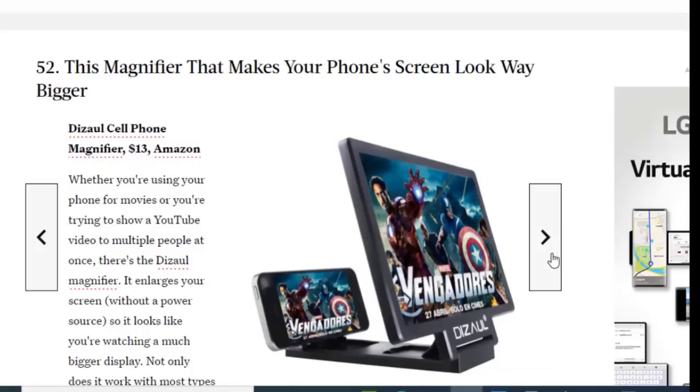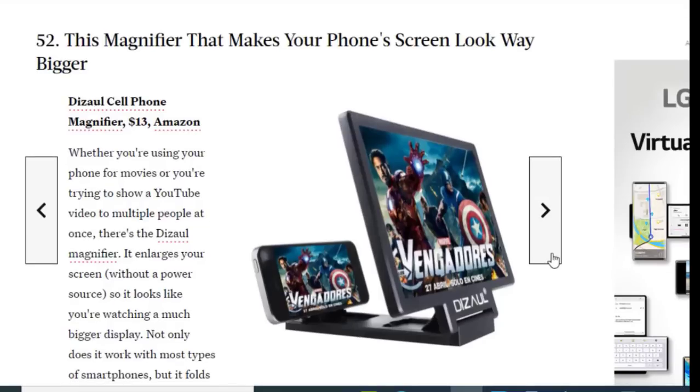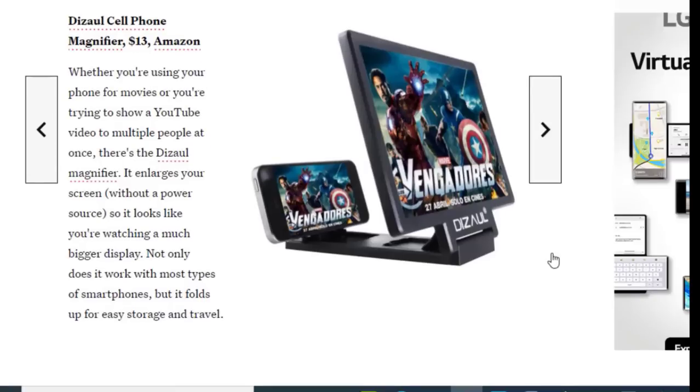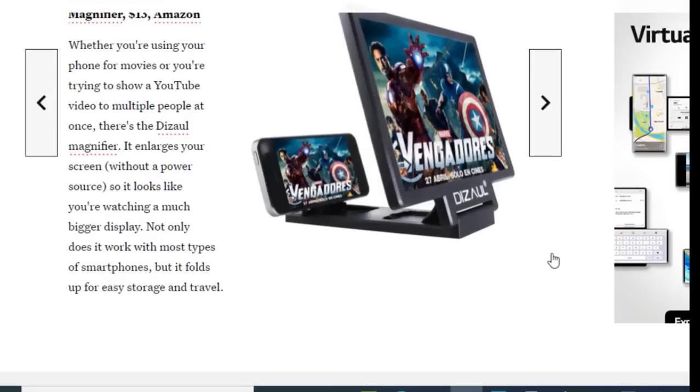Next we have a magnifier that makes your phone screen look way bigger, available on Amazon for just $13. Whether you're using your phone for movies or trying to show a YouTube video to multiple people at once, this phone screen magnifier enlarges your screen without any power source, so it looks like you're watching a much bigger display. It works with most types of smartphones and folds up for easy storage and travel.